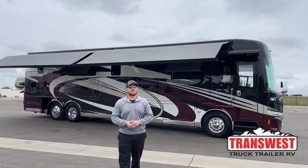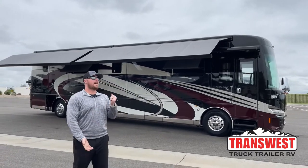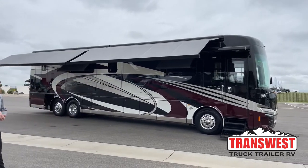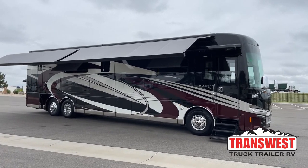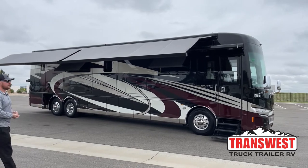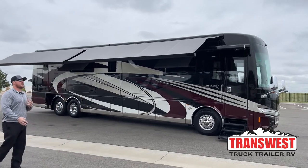Good morning and welcome to TransWest Truck Trailer RV in Frederick, Colorado. I'm Brian Ritz. Today I get to walk you around a 2021 Newmar King Air 4531. This is a used unit, a used 2021. We'll start by walking around the outside then head inside.